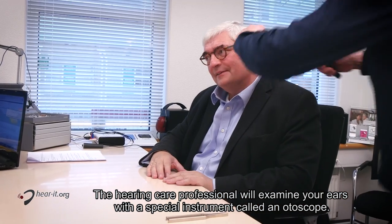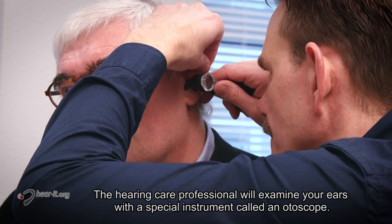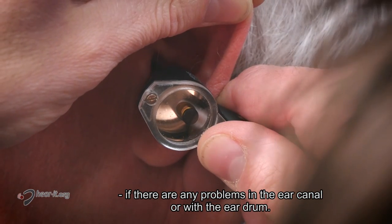The hearing care professional will examine your ears with a special instrument called an otoscope. With this examination the hearing care professional can find out if there are any problems in the ear canal or with the eardrum.